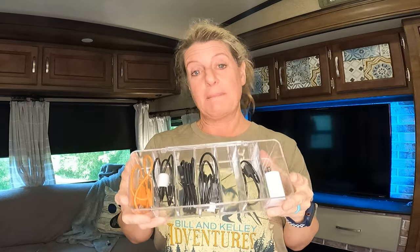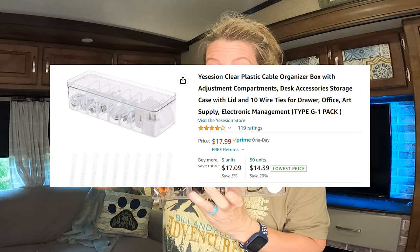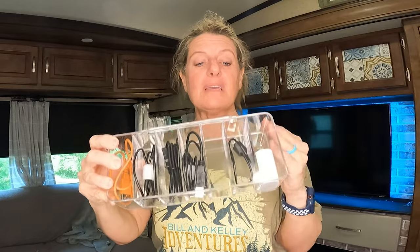I will put links to everything in the description box — both the Amazon version and the Temu version. It is an affiliate link, and if you've never ordered from Temu before, you can get 30% off with my link in the description box. Now this little box here — I've been using it in the house for my cables. This was $5.48, and on Amazon it's $17.88. It's got a little latch that clips, it's all divided up, and you can get these in all kinds of different layouts. I think these are great to contain things and keep everything organized.